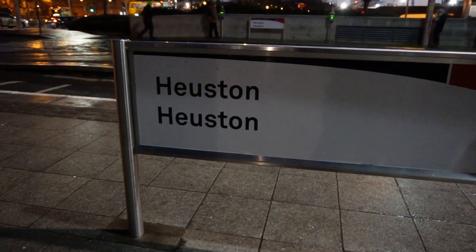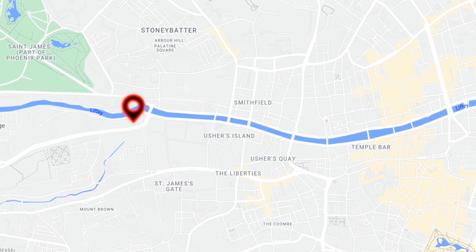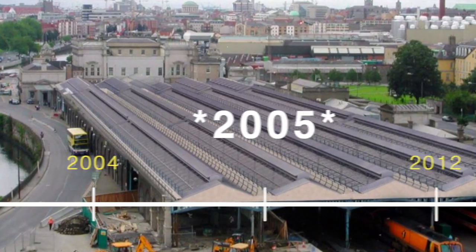Houston Station is the main railway station in Dublin, Ireland. It's located on the south side of the city, just west of the River Liffey. It's been around since 1844 and has been rebuilt several times since then, most recently in 1960.